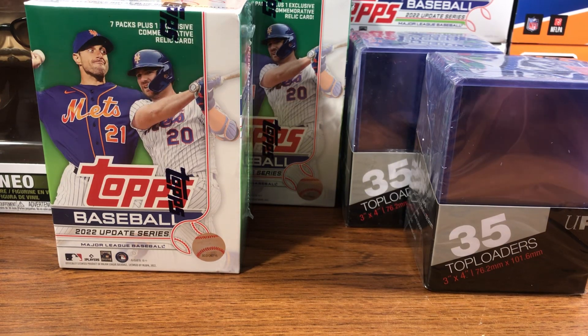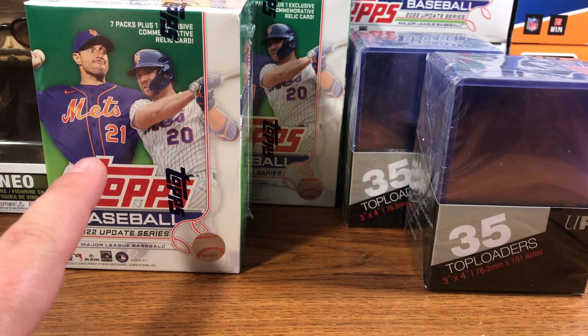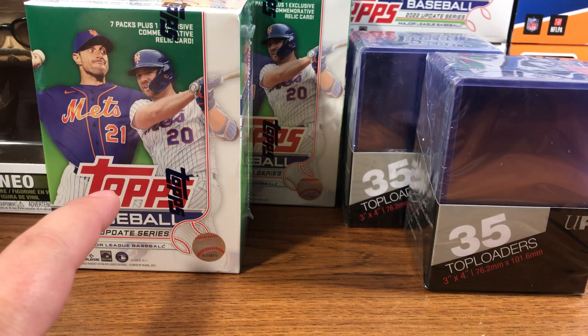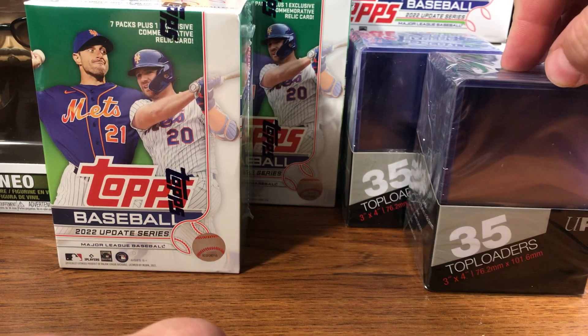What's up everybody, NeilTheOne416 back with another video. Swung by Walmart again — same one I went to last time where I got the two Topps Update Series blasters for the first time I was able to find them. Got two more, plus two more 35-count top loaders.